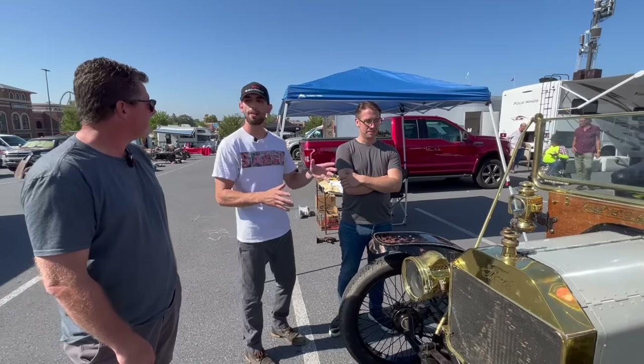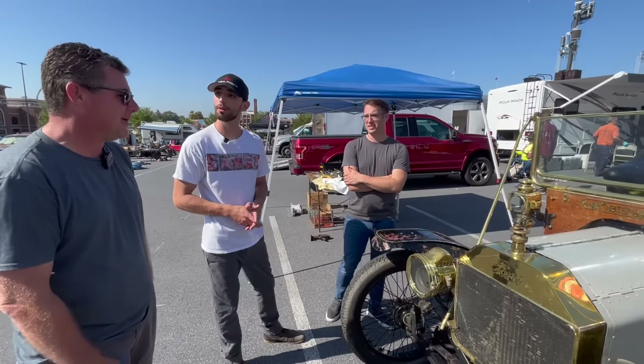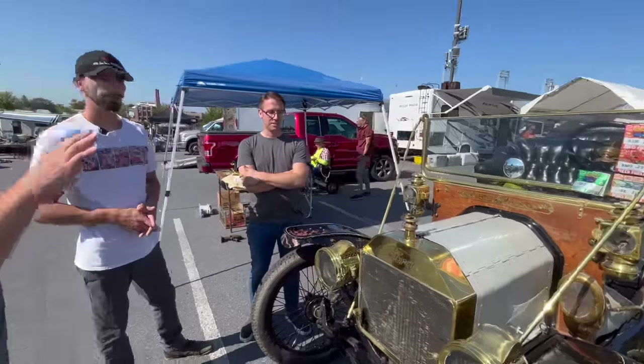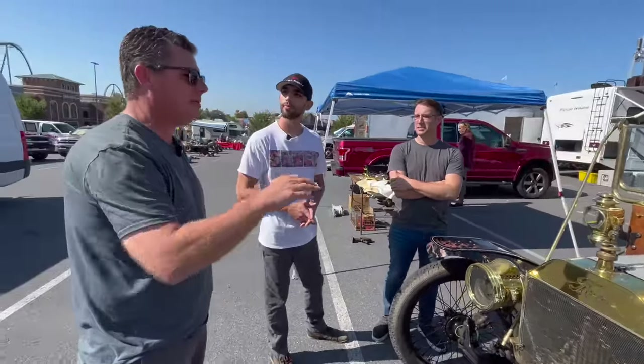Do you know what sort of horsepower this is making? 22 horsepower. It's 22 horsepower, and you can pile four or five people in this and go down the road at 45 miles an hour.